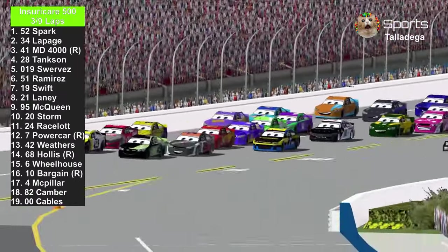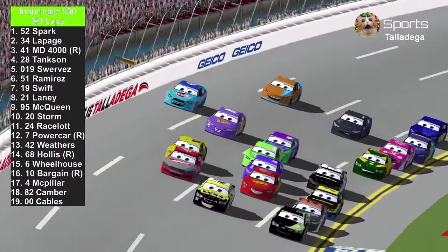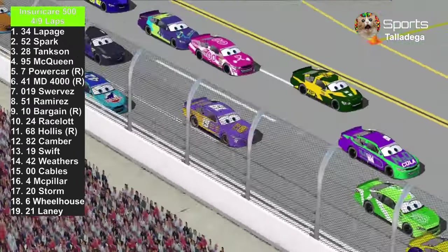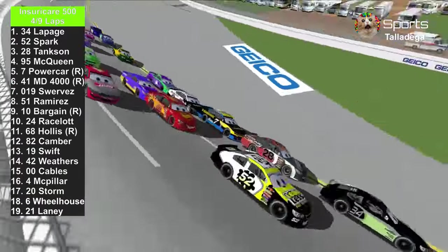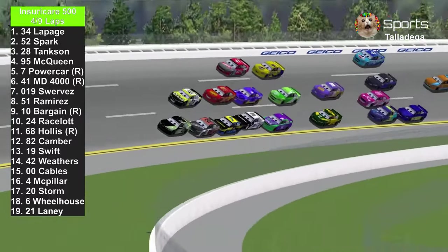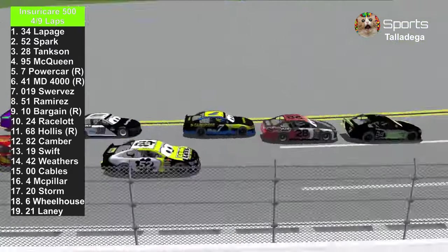A few cars got tight or got loose. Cal Weathers is also trying to make it 4-wide again. Steve LePage is in the lead. Colin Bargain going left to right, trying to keep that car straight and get ready for a halfway jam.